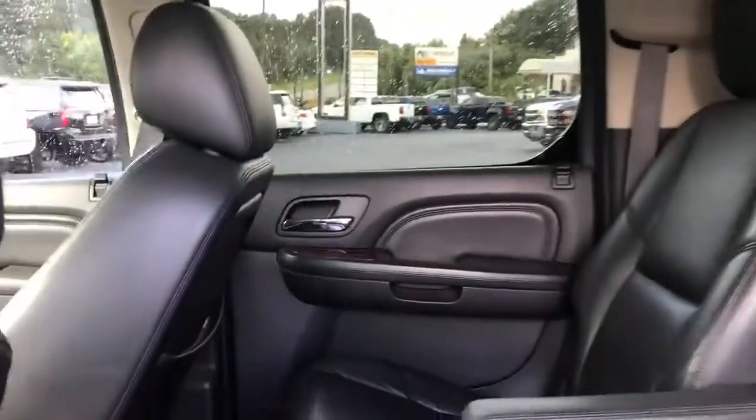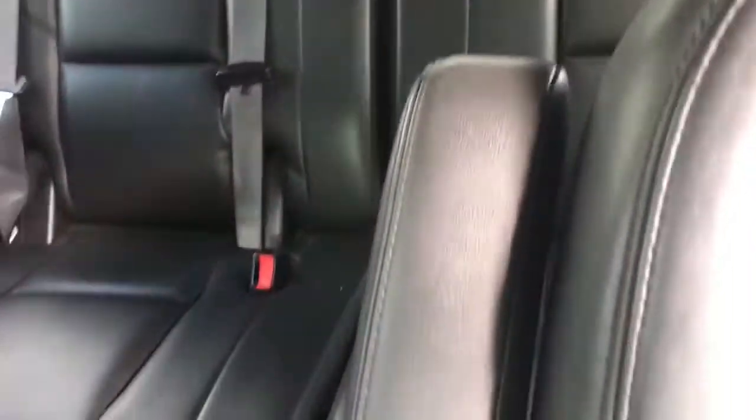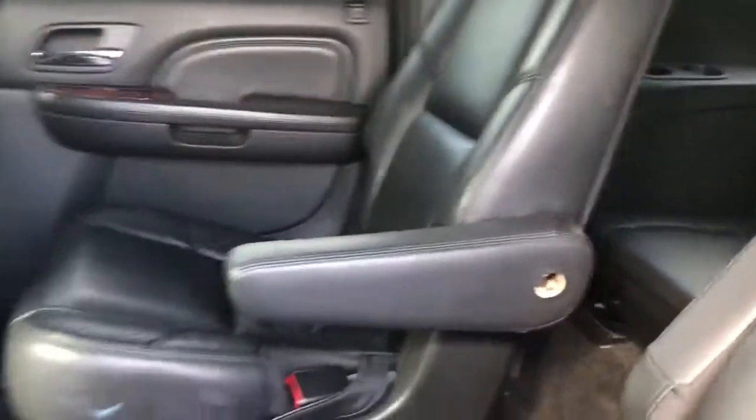The interior is a jet black all leather interior. It comes with second and third row DVD players, as well as second and third row climate control.